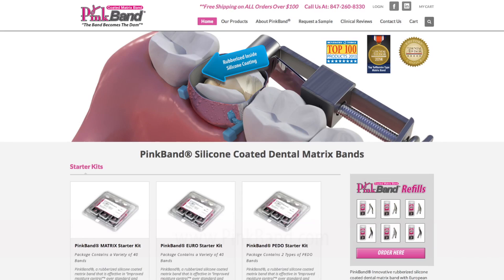If you are a dentist that is very concerned about recurrent decay, longevity of the composite, and your ability to make a composite filling in the posterior last a very long time, I highly recommend Pink Band.